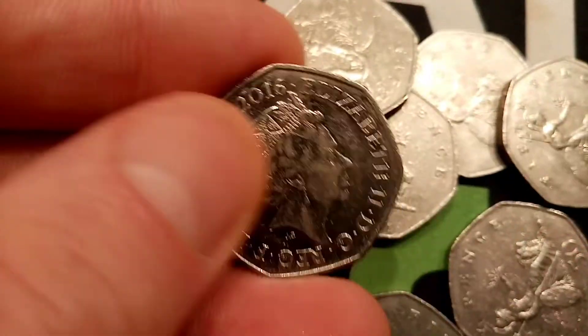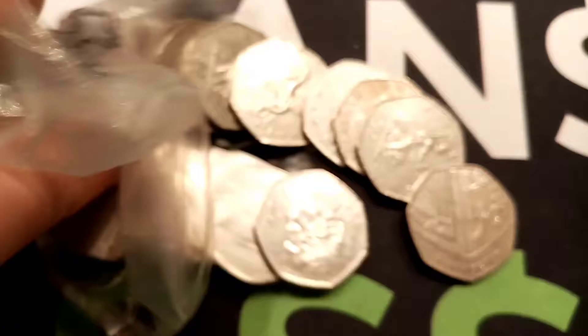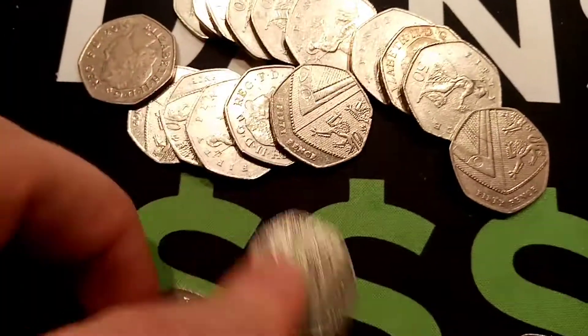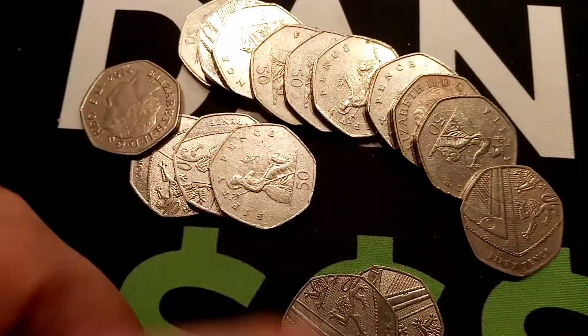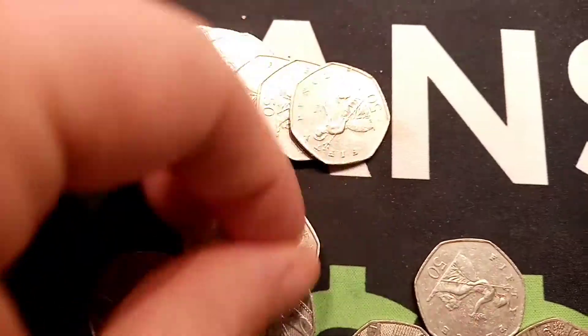The next coin is the Team GB Rio Swimmers 50p. This one is not part of the Olympic 50p coins — it was actually released five years after the 29 Olympic coins were released. But you will need that one for your collection if you want to complete them all. It is only worth its face value of 50 pence, but it's another really nice design.